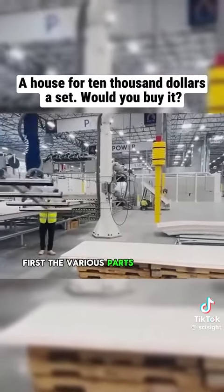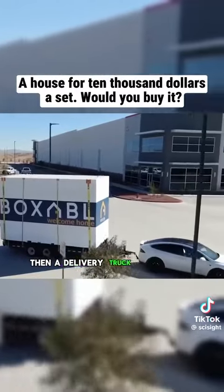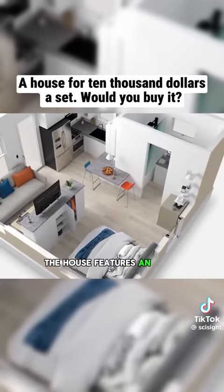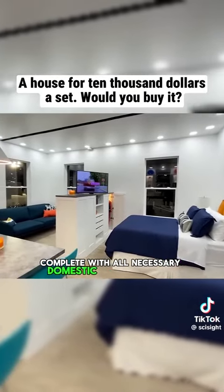First, the various parts of the house are manufactured in the factory, then a delivery truck transports them to your location, where they are assembled by professionals in just two days. The house features an open architectural style, complete with all necessary domestic water facilities.